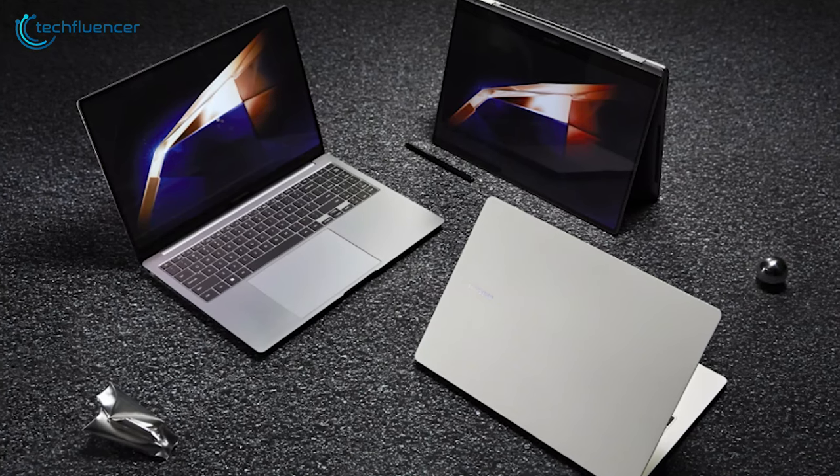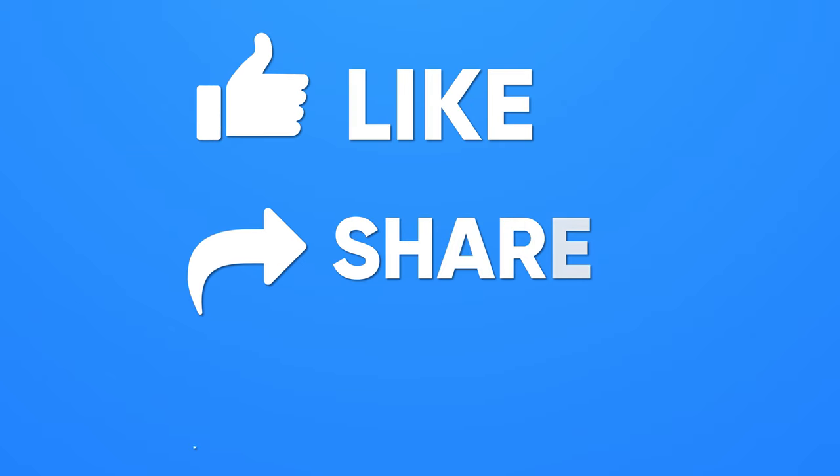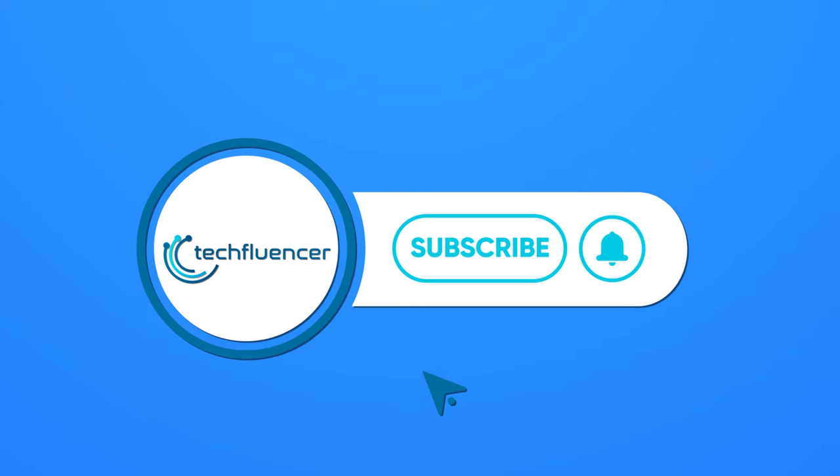Regardless, do let us know which one you go with, as we'd love to hear from you. And as for everything else, don't forget to like, share, subscribe, and hit the bell icon if you want more content like this on your feed.